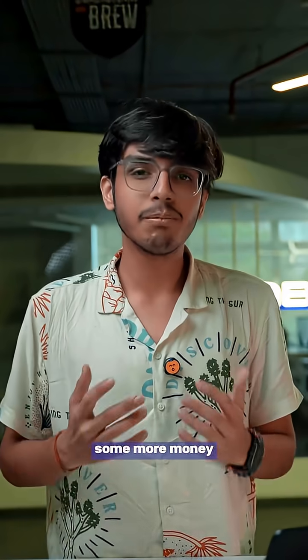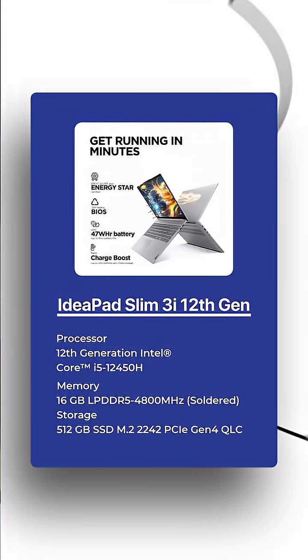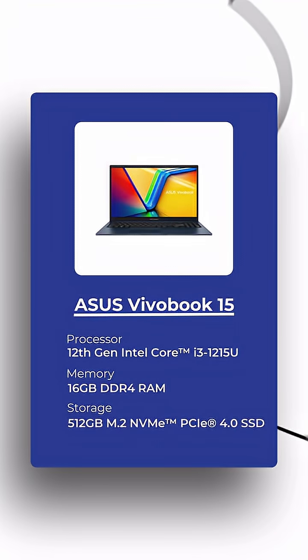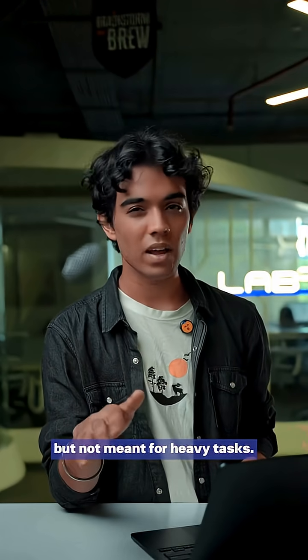My suggestion is to save up some more money. Because between Rs. 40,000 to Rs. 60,000, you can get the Lenovo IdeaPad Slim 3 with Intel Core i5-12450H or the Asus Vivobook 15 with Intel Core i5-1215U. They are good for moderate multitasking and coding, but not meant for heavy tasks.